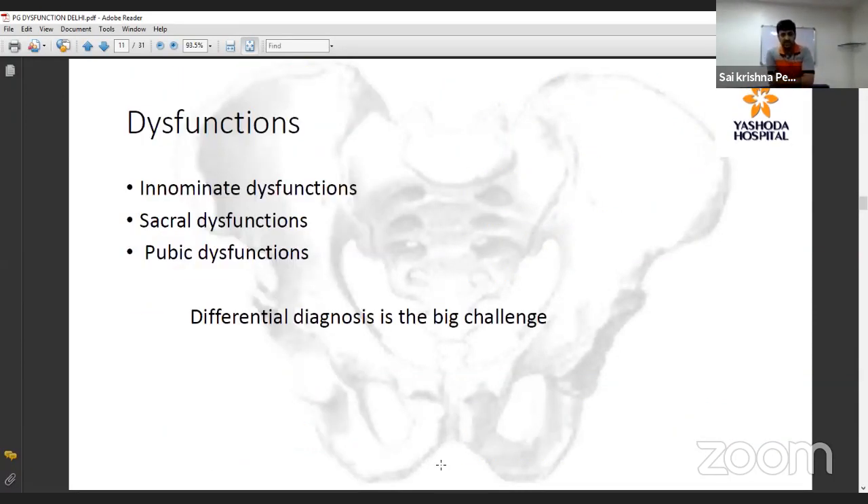In pelvic girdle dysfunction, there are three categories: innominate dysfunctions, sacral dysfunctions, and pubic dysfunctions. Differentially diagnosing between these innominate, sacral, and pubic joint dysfunctions is the biggest clinical challenge.